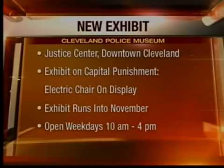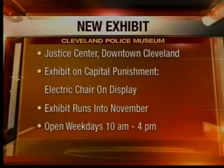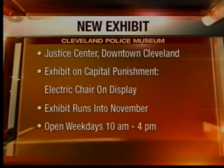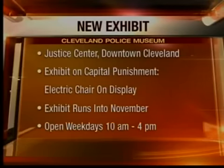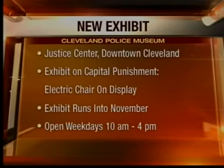Stories former News reporter Alan DiPietro did of the electric chair in 1983 are part of that exhibit, which runs into November. The museum is open weekdays from 10 to 4, and admission is free. It is located on the police side of the Justice Center.